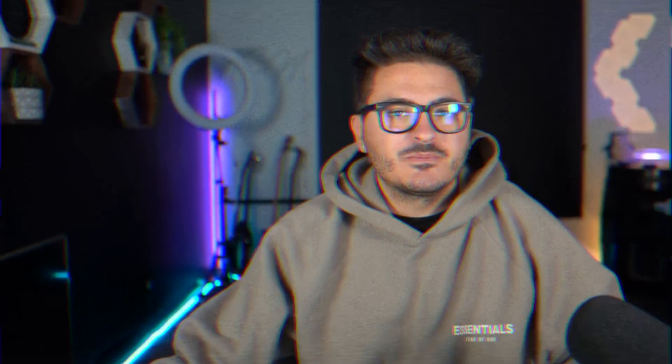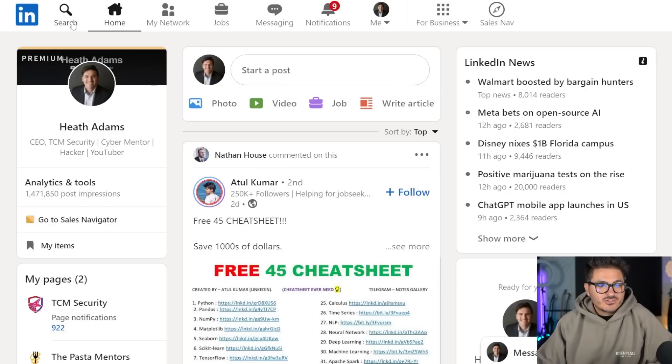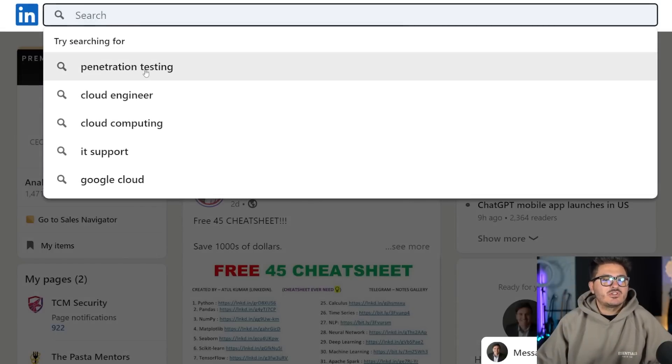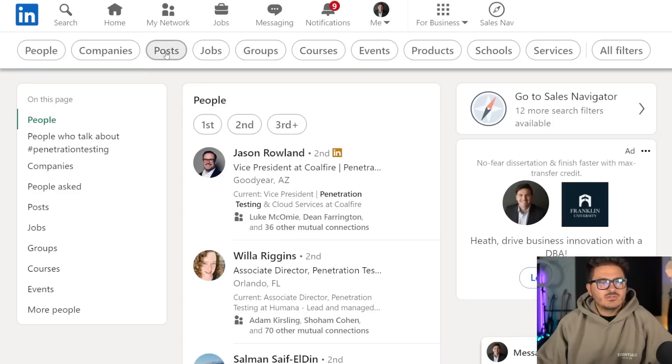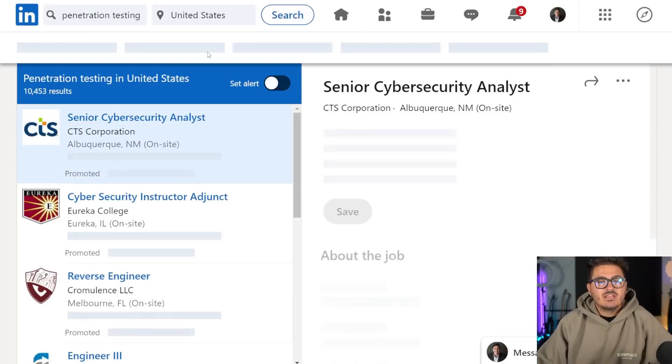Number one resource — and this may be very obvious — is LinkedIn. There's not a better resource out there for looking for jobs in cybersecurity. You can come in here and search for a job like penetration testing, and you'll find a lot of results when you go to Jobs. If you type in a certification like CISSP, you get even more — 59,000 results.